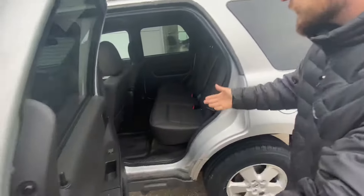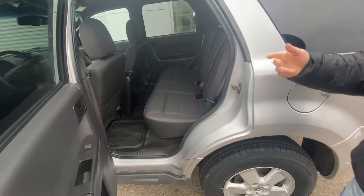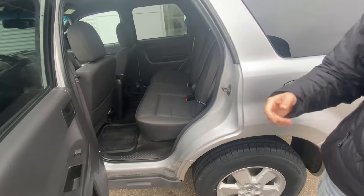And then on into the back here, you can see lots of room in the back for any rear passengers you may have. The rear seats also fold in a 60/40 split.